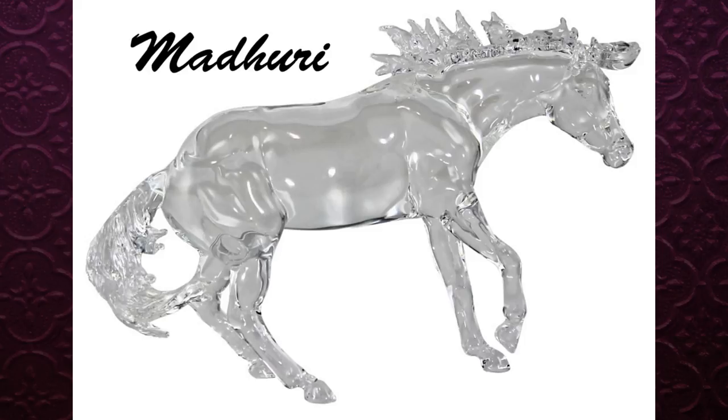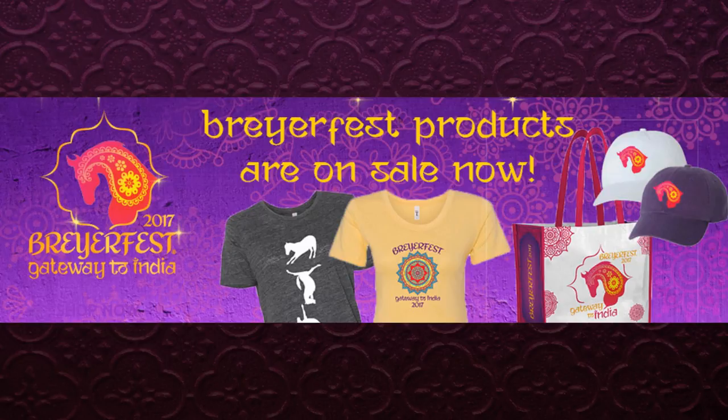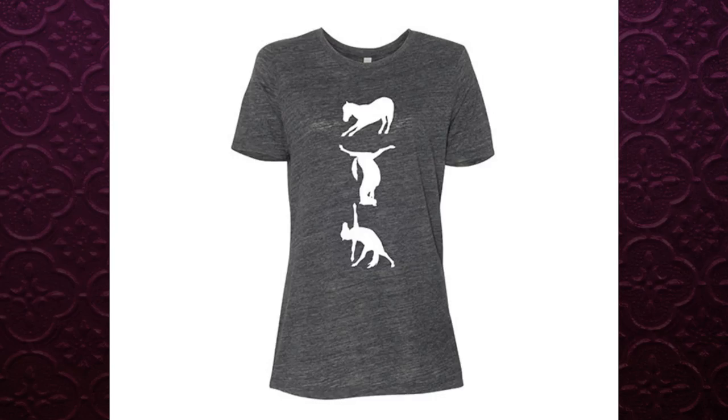One model I almost forgot — for the Breyer Bazaar there is also the crystal model. This year's crystal is on the Working Cow Horse mold, also called the Bobby Joe mold, and it's really pretty. I have had one Breyer crystal horse before — they are just stunning and gorgeous in person. If you like collecting crystal horses or crystal stuff in general, I highly recommend them. They're not for me though because I'm too afraid I'd break one, and I don't need any more Breyers right now.